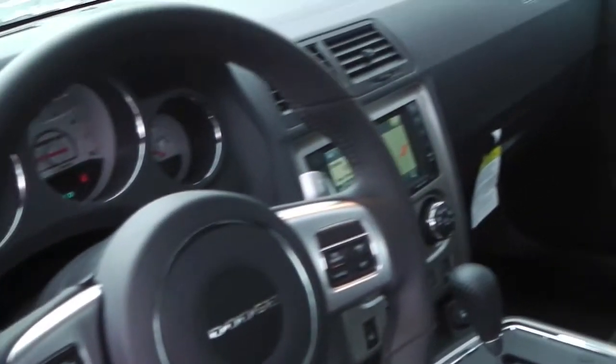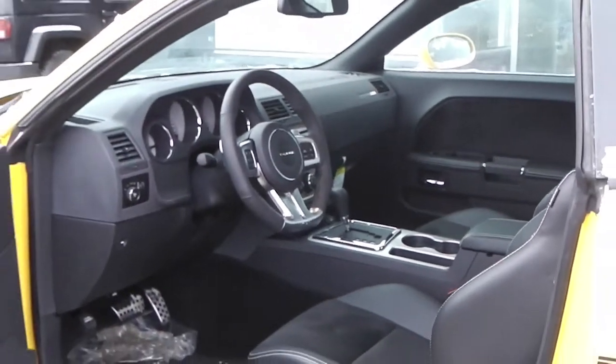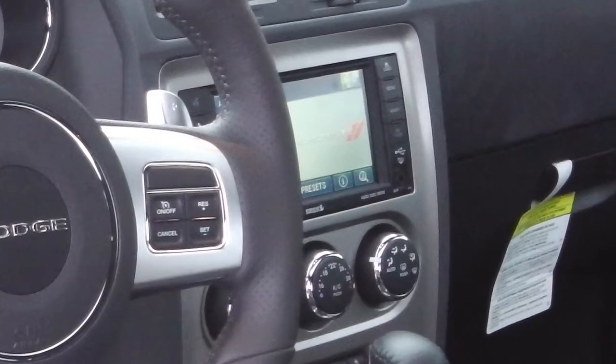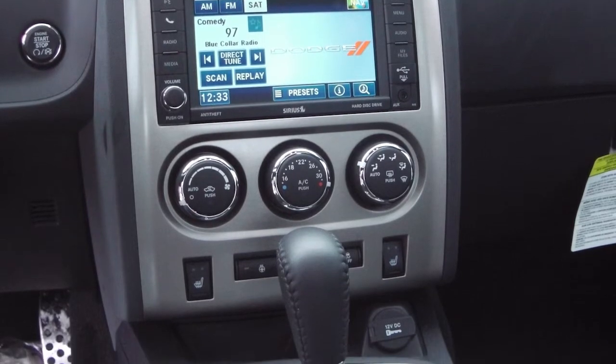Features include power locks and windows, heated side mirrors, steering wheel mounted audio controls with voice command and cruise control, remote start, a touchscreen media center with AM FM radio, Sirius satellite radio, and an MP3 input jack. You can also connect hands-free Bluetooth.